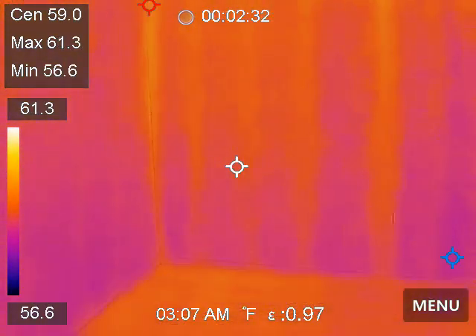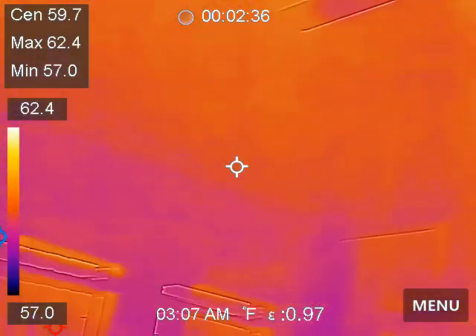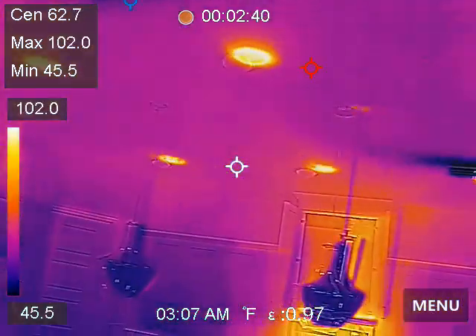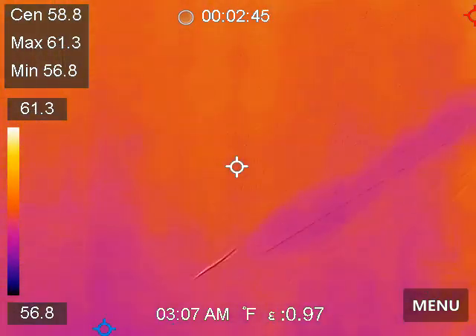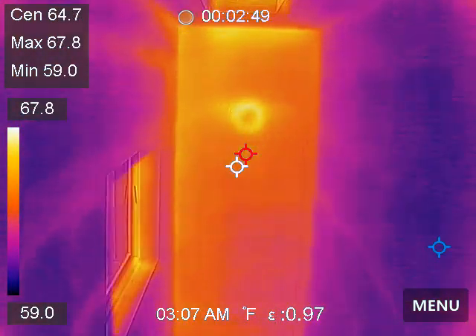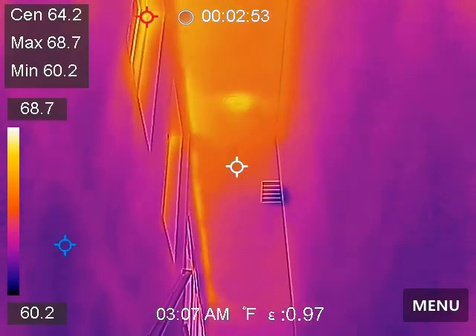Neighbor's wall — again, boring. So we'll go upstairs. Usually if we're going to get any findings, we get more information upstairs. The upstairs ceiling is where the attic insulation is.